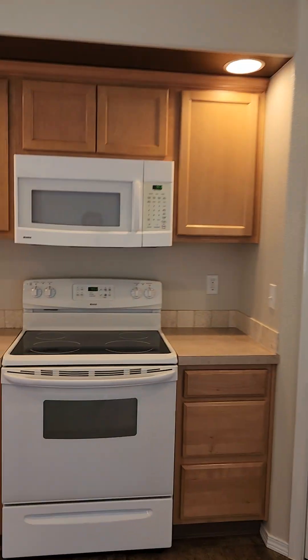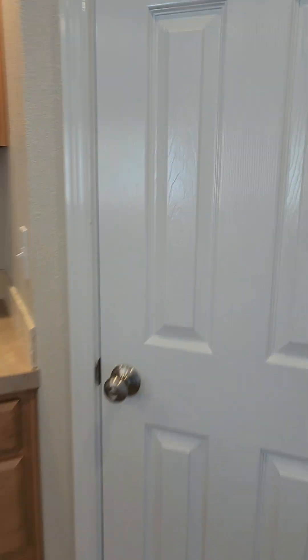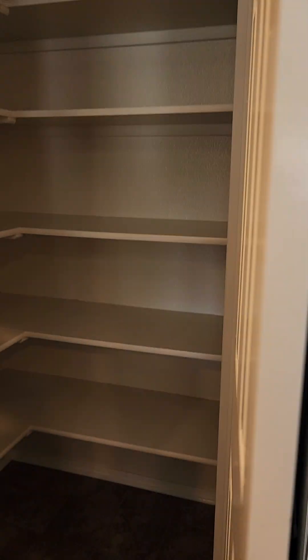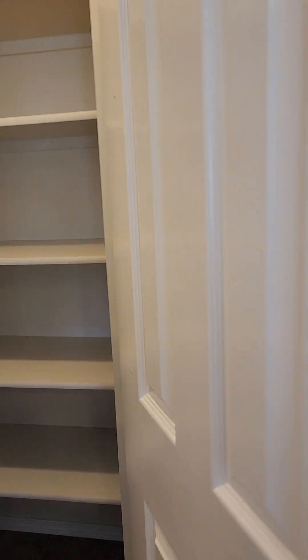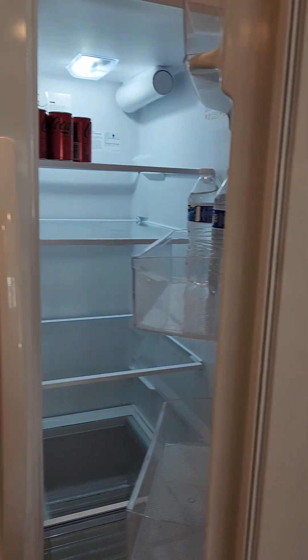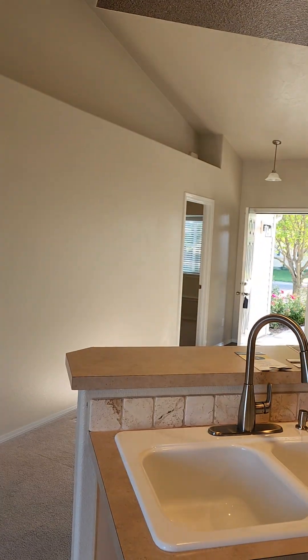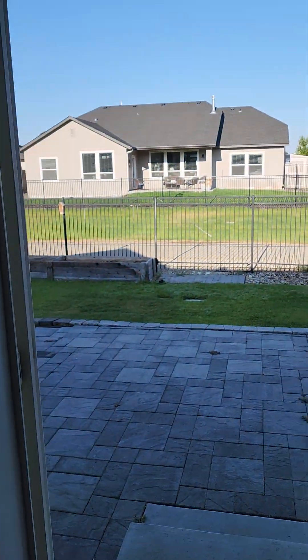The open kitchen does have a fridge, microwave, dishwasher, and a pantry. There's a double-door fridge with an open concept to the living area.